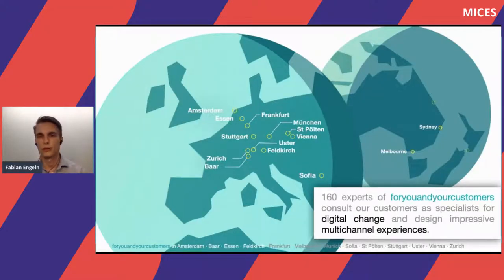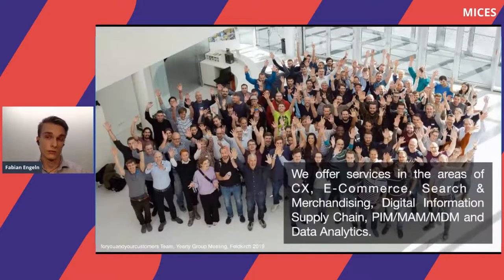Quickly about the company For You and Your Customers. We have around 160 experts all over the world. We are in Europe with different offices in different countries, and also since around two years we are in Australia, in Melbourne and Sydney, where we opened our offices and offer our consulting services there as well. Our services range across different areas: customer experience consulting, e-commerce search and merchandising, digital information supply chain, PIM, MDM, and data analytics.